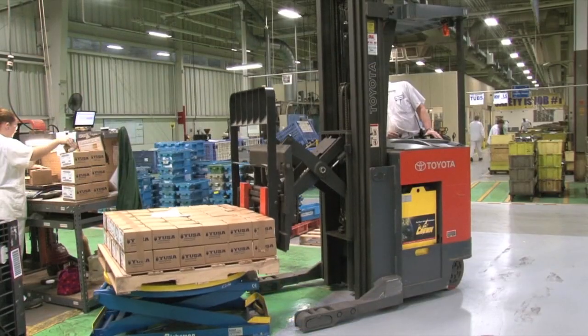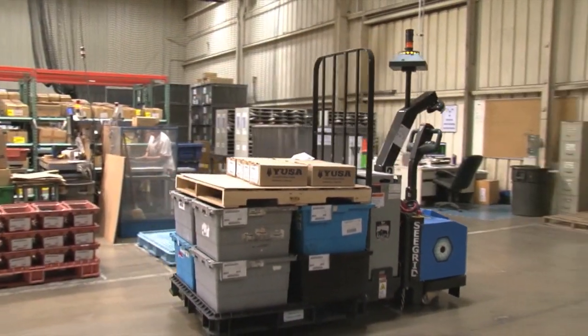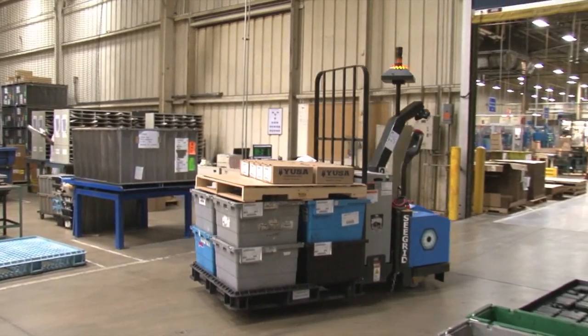We're looking at the transference of materials from one point to another. We saw that our finished goods are simply transferred from a packing location to the warehouse.